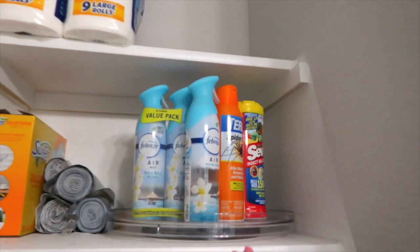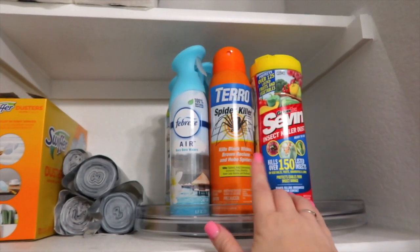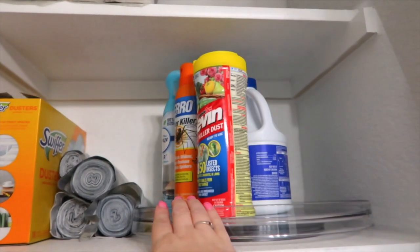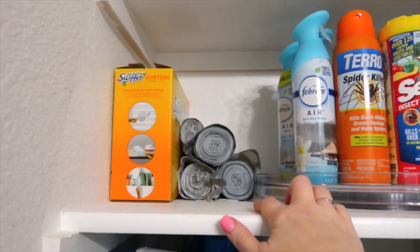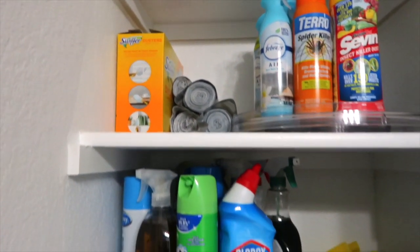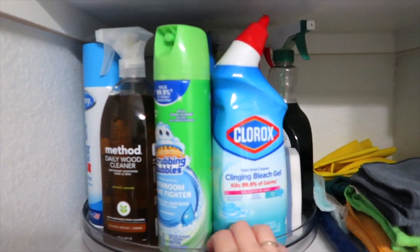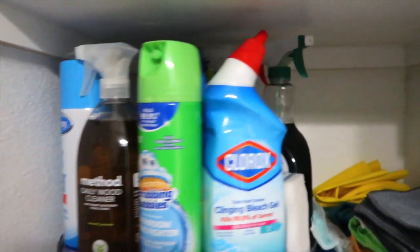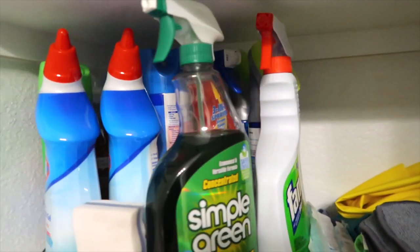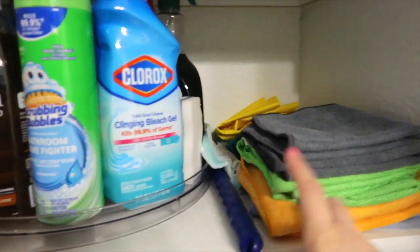For the first turntable, these hold a lot of things. I have extra bathroom sprays, bug killers, and a bottle of bleach on that. Then garbage bags, a box of Swiffer dusters. These four cleaners are what we grab for the most, and I have all the other cleaners in here as well. Alongside it I have the duster, rags, and cleaning gloves.